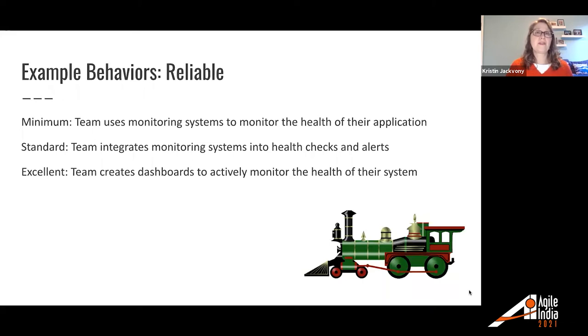For reliable: minimum — the team uses monitoring systems to monitor the health of their application. Standard — the team is integrating monitoring systems into health checks and alerts. For excellent — the team has created a dashboard that actively monitors the health of their system that they can check at any time.